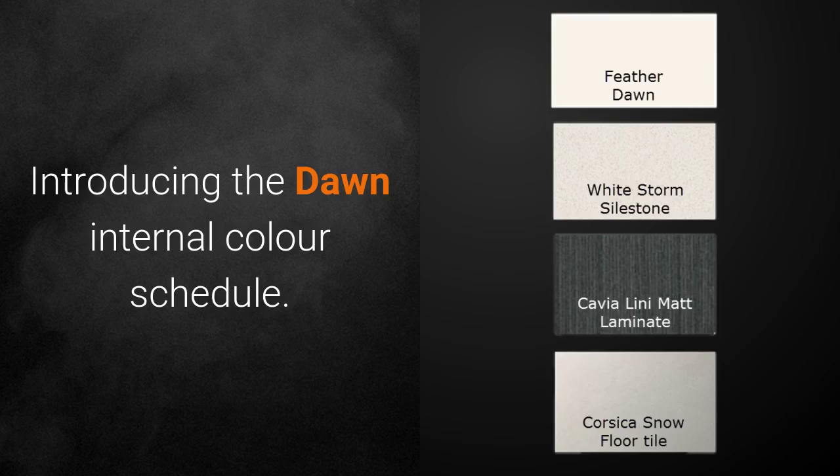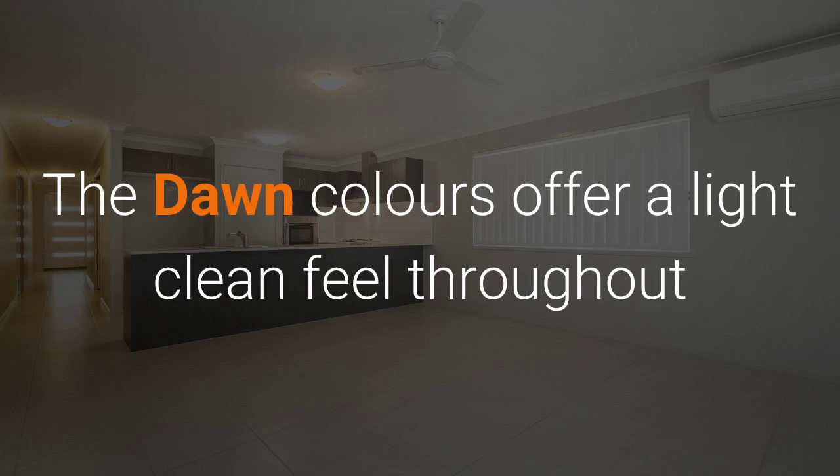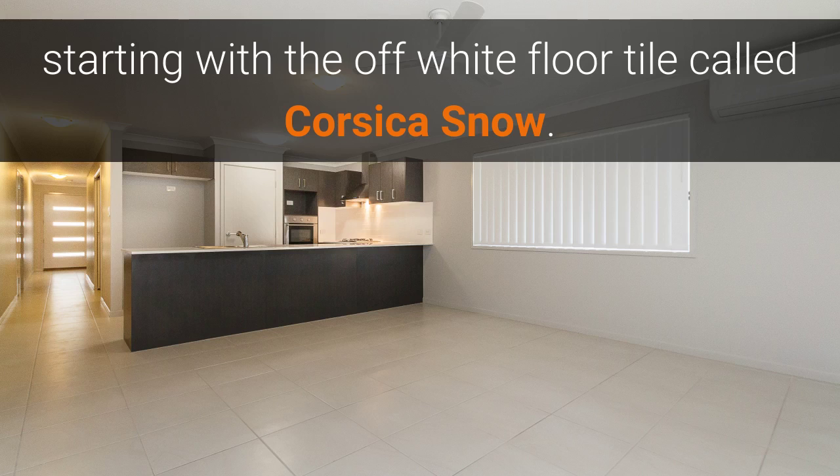Introducing the Dawn Internal Colour Schedule. The Dawn Colour Schedule offers a light, clean feel throughout, starting with the off-white tile called Caustia Snow.